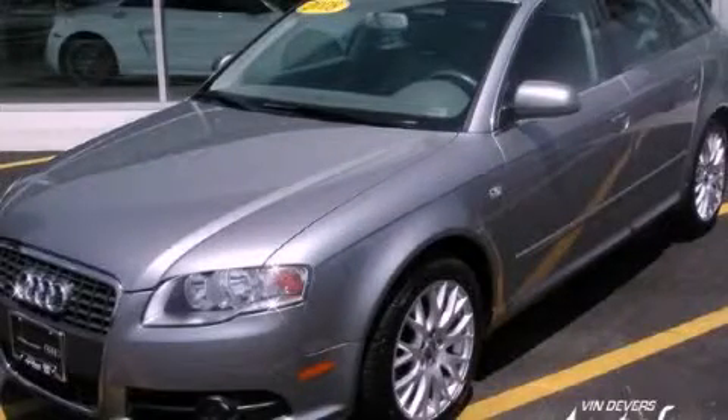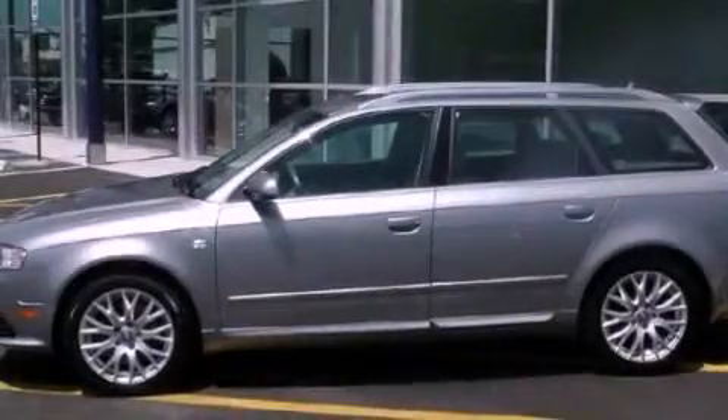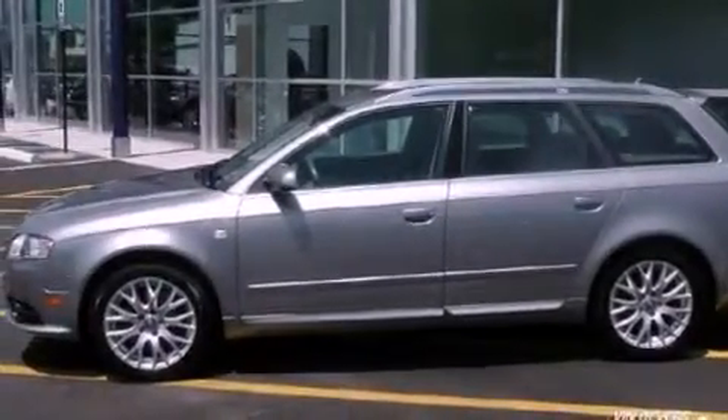This is a 2008 Audi A4, a great fit and finish. It has a 2.0 liter, 4-cylinder engine, and an automatic transmission.